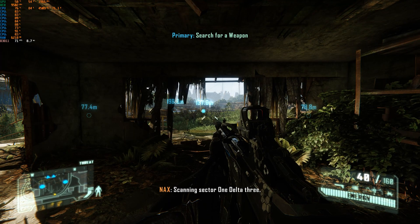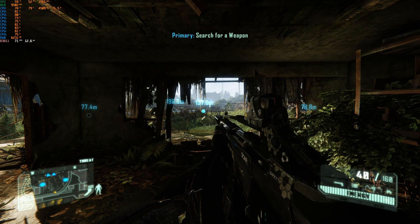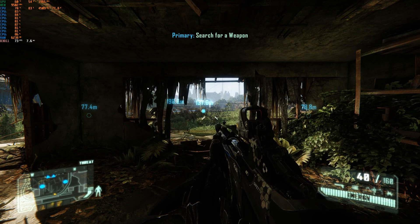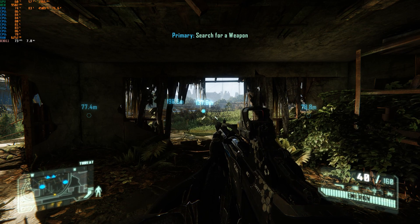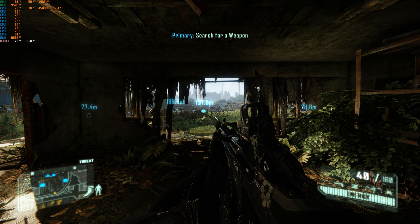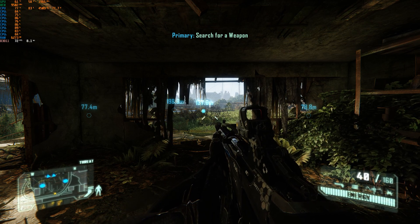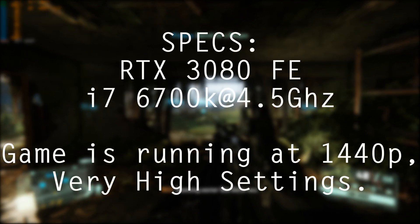With the release of the new RTX 3080, people are wondering if their CPUs will bottleneck this new powerful graphics card. You're seeing here Crysis 3 from 2013, running on an RTX 3080 paired with an old 6700K clocked at 4.5GHz.